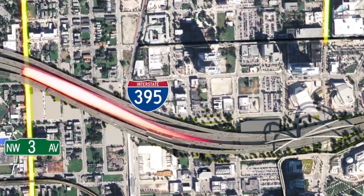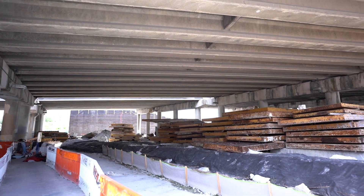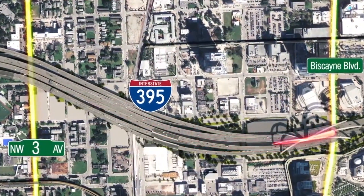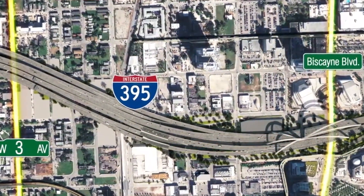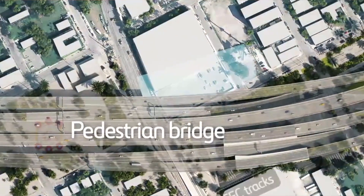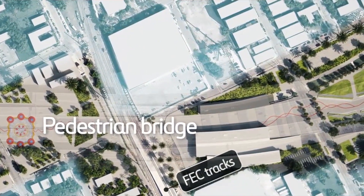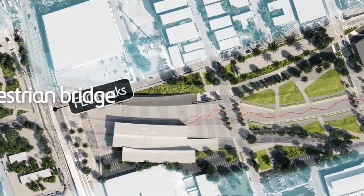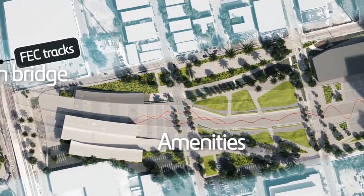Currently the space under the highway is being used by the construction project, so you'll see a bunch of equipment lying around. In the future this will be a continuous trail from Northwest 3rd Avenue all the way to Biscayne Boulevard — a total of about 30 acres. This will give locals and visitors a great spot to hang out and go for walks, and the added greenery is also a big plus.